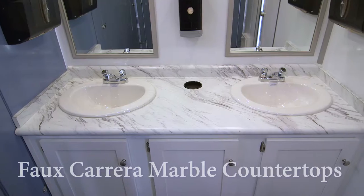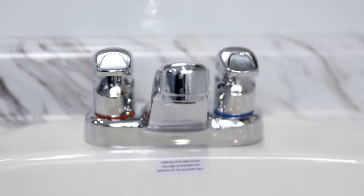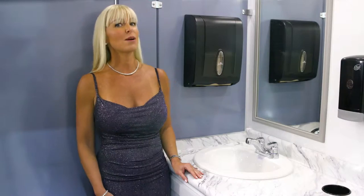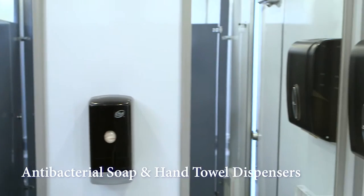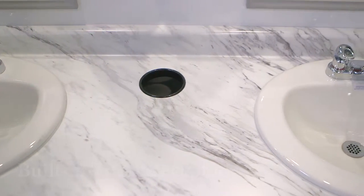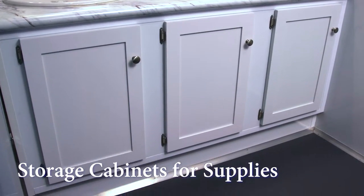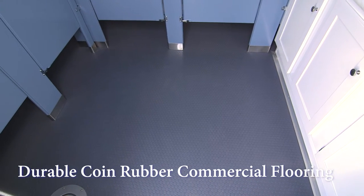The vanity has faux Carrera marble countertops with two porcelain sink basins. Chrome automatic faucets provide both hot and cold running water options. A wall-mounted soap dispenser and two hand towel dispensers are conveniently located above the sink. The trash receptacle drops the trash beneath the sink to keep the sink area and restroom clean. The vanity mirrors are located above the sinks. There is also storage beneath the sinks for supplies. The Professional's coin rubber commercial grade flooring adds to the restroom's durability.